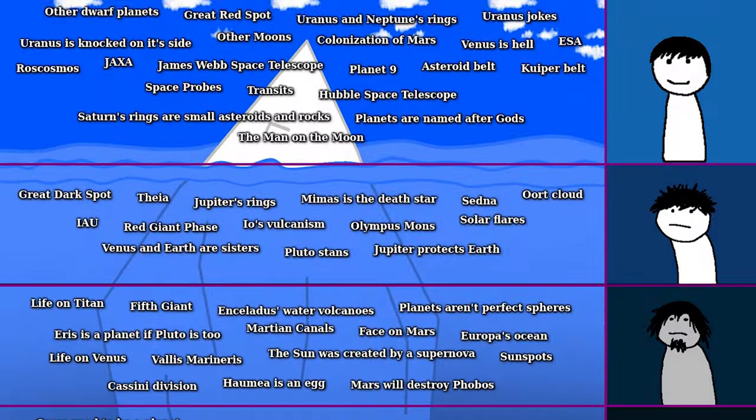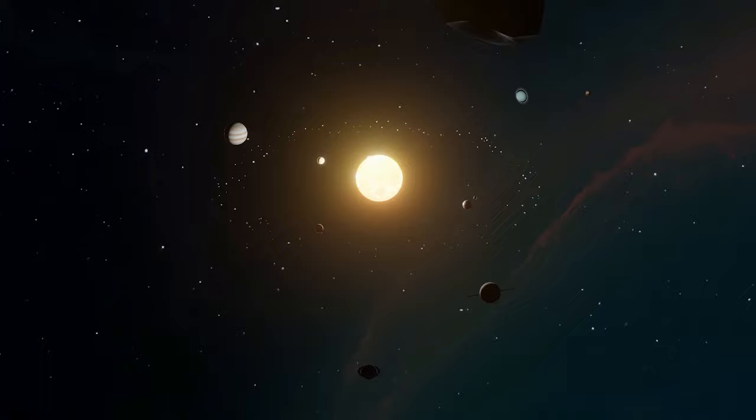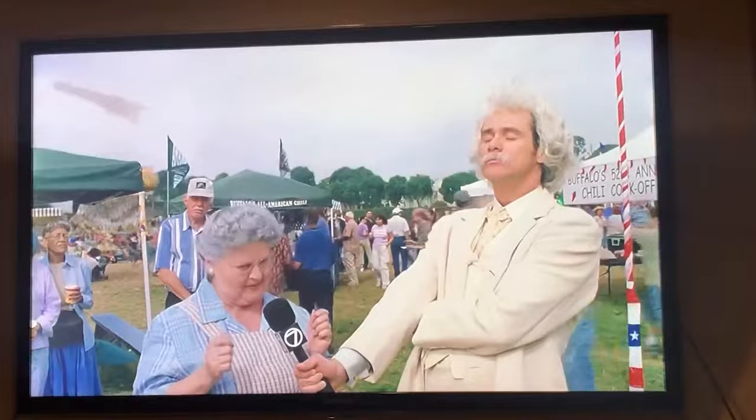Today I'm explaining every entry from the ultimate solar system iceberg. We'll go from the more commonly known entries at the top, like planets, moons and fascinating unexplained phenomena within them that are never mentioned in the media, such as mysterious lunar swirls, to the lesser known, controversial and somewhat unhinged solar system entries at the bottom. This video took me a very long time to make.